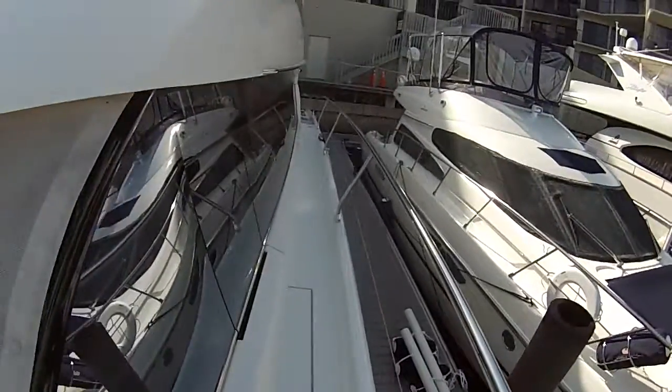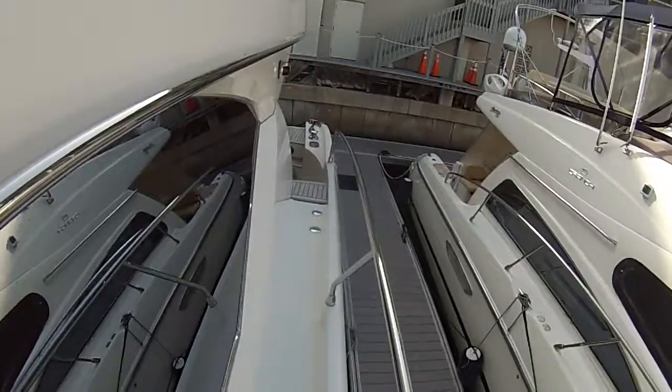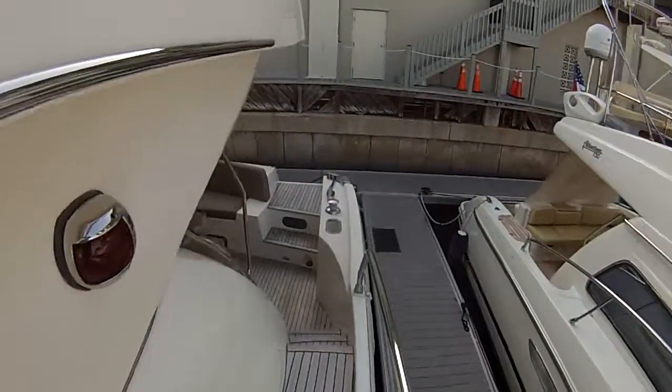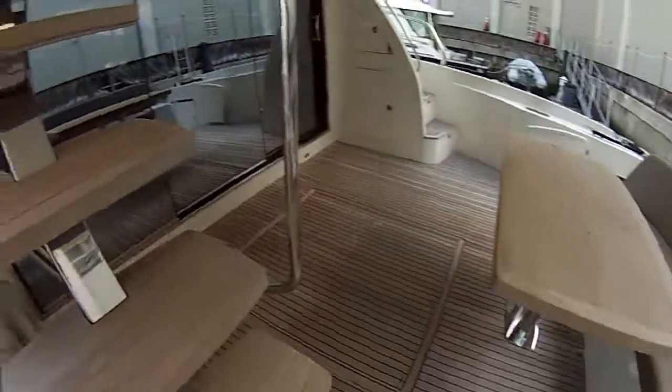Rolling back down the side, we'll go on up to the flybridge. There is also a video for the interior that's separate. Nice steps up to the bridge at a nice angle — not a hard climb at all.